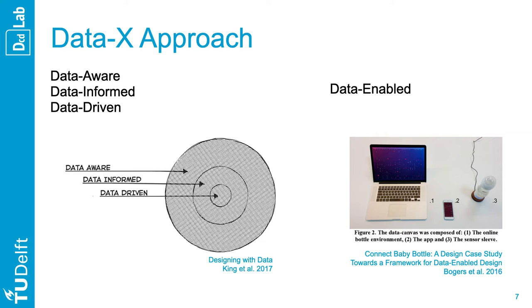Then you have data-informed design, in which the designer's intuition and educated guess are given equal importance against the numbers. Finally, King extends this landscape with data-aware design. Here, the designer is aware of the data, but these numbers have a very limited impact on the design decisions.